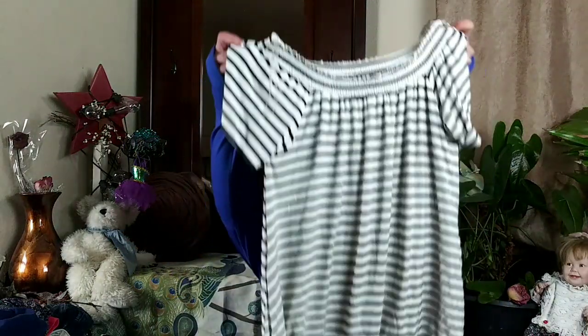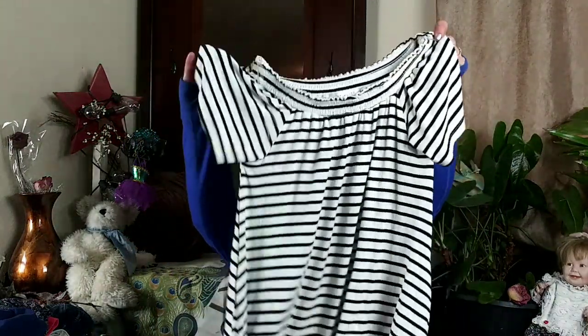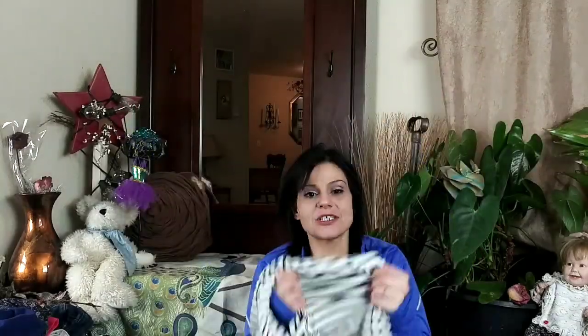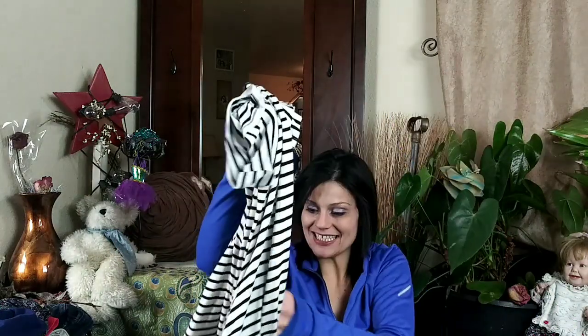The next thing I picked up was this Socialite tunic mini dress. It has a boat neck, it's short-sleeved, super slinky material — kind of like rayon spandex. And it does have pockets, which is a plus. It's 98% rayon and 4% spandex — I could tell by the way it felt, just so slinky.